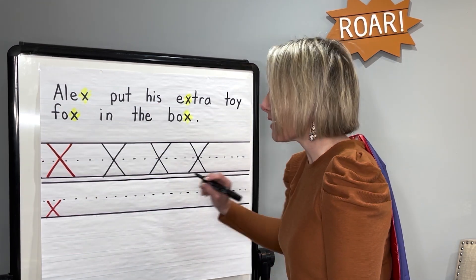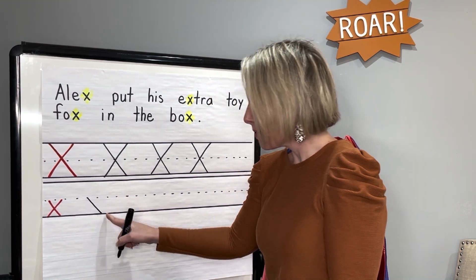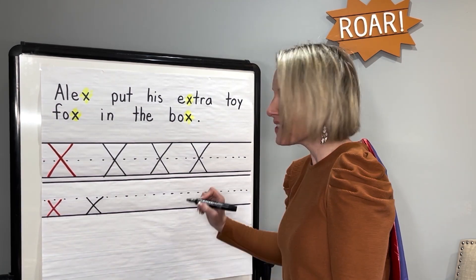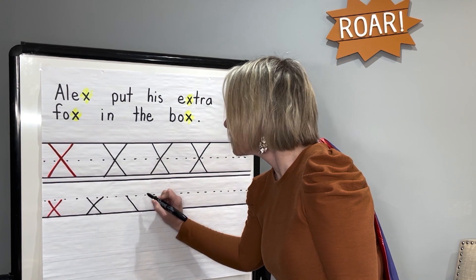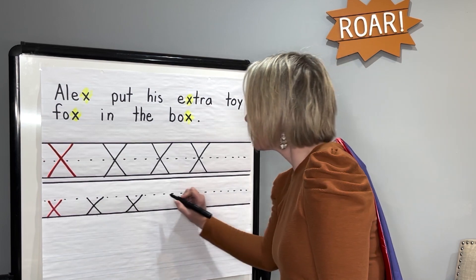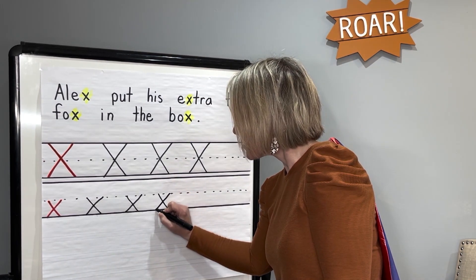Now let's write it. Get your pencil or your marker ready. Start in the middle, little diagonal line down. Make sure you touch that bottom line. Start in the middle, little diagonal line down. Lowercase X. Let's make a couple more. Little diagonal line down, jump back up, little diagonal line down. Make one last one with me. Start in the middle, little diagonal line down, and cross it.